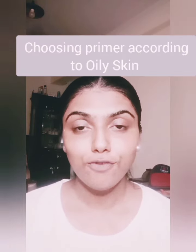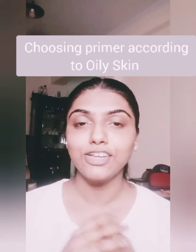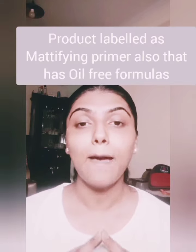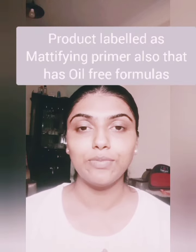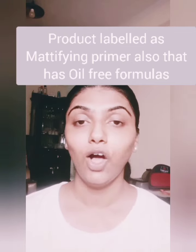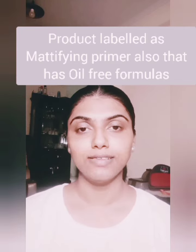If your struggle is excess oil and shine, then your skin is oily. Here you need to go for products that reduce or minimize the appearance of oil and pores. Go for products labeled as mattifying — these work best for oily skin. Also see to it that you choose oil-free formulas when dealing with oily skin.